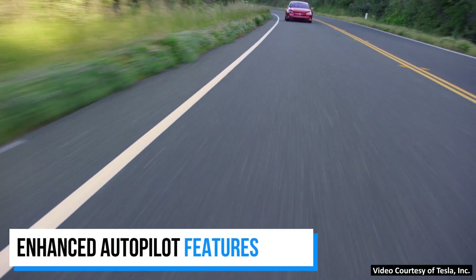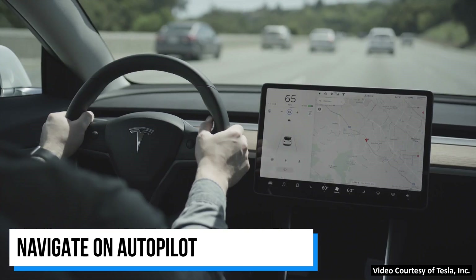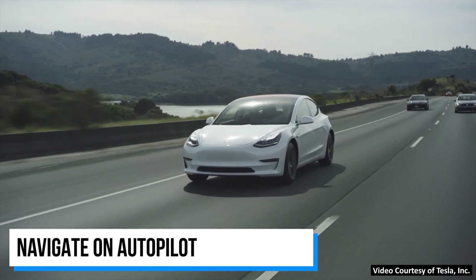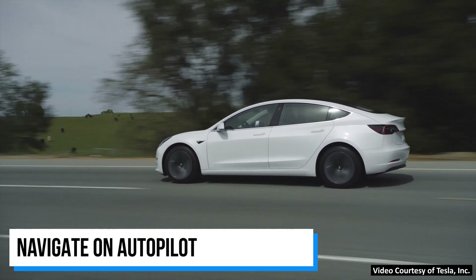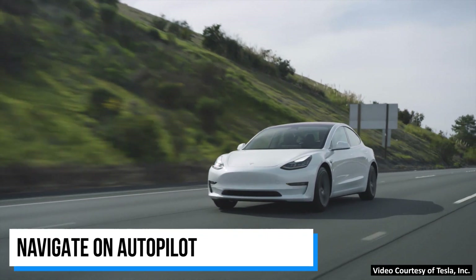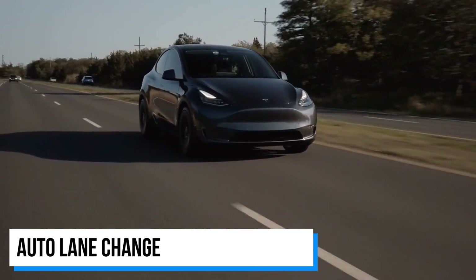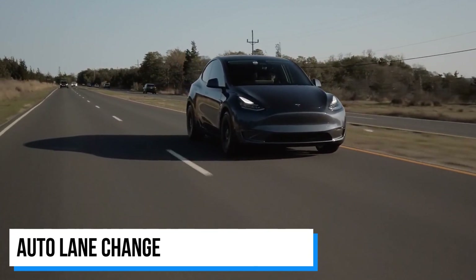With the $6,000 Enhanced Autopilot upgrade, you get what Tesla calls Navigate on Autopilot. According to Tesla, Navigate on Autopilot accurately guides your car from highway on-ramp to off-ramp, including suggesting lane changes, navigating interchanges, automatically engaging the turn signal, and taking the correct exit. This is a really great feature for highway driving. Also included is Auto Lane Change — if Autopilot is enabled and you engage your turn signal, the car will change lanes safely without disengaging Autopilot.